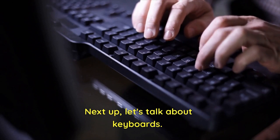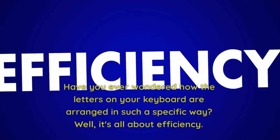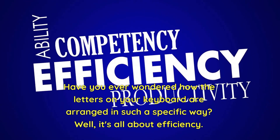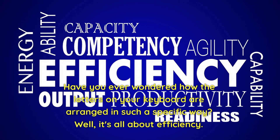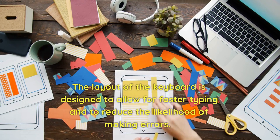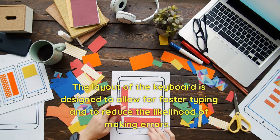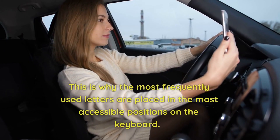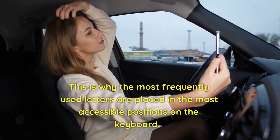Next up, let's talk about keyboards. Have you ever wondered how the letters on your keyboard are arranged in such a specific way? Well, it's all about efficiency. The layout of the keyboard is designed to allow for faster typing and to reduce the likelihood of making errors. This is why the most frequently used letters are placed in the most accessible positions on the keyboard.